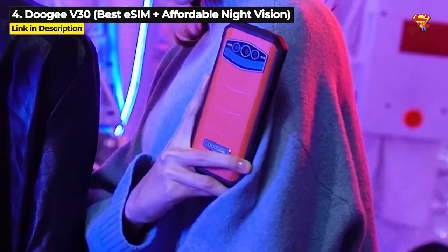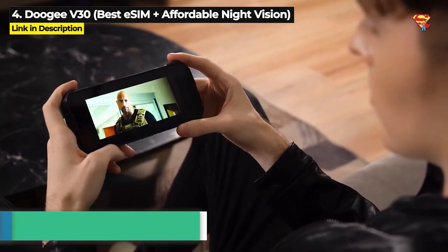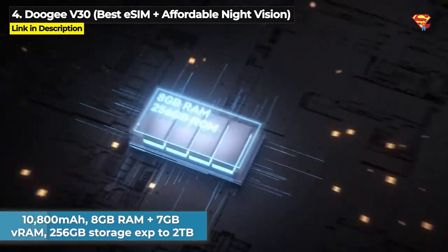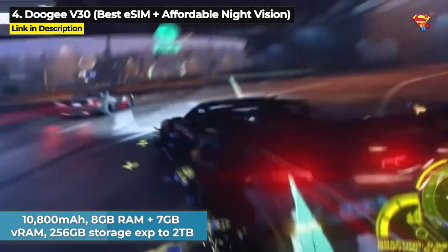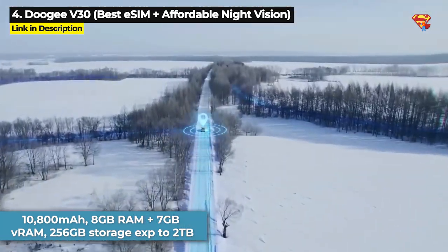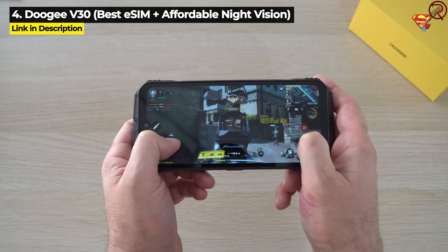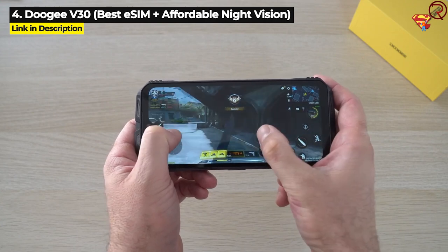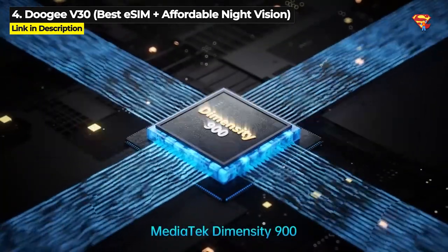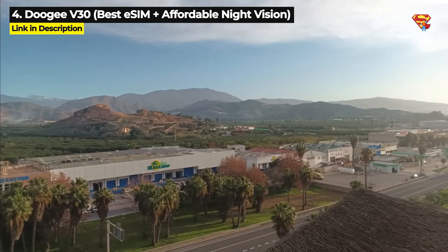The V30 is kind of like the luxury version of the Doogee V20 and it's got a 10,800mAh battery, 8GB of RAM plus 7GB virtual RAM, and 256GB internal storage that is expandable up to 2TB. Like the Power Armor 18T, the Doogee V30 also runs on an octa-core Dimensity 900 chipset and it's got a 108MP main rear camera.